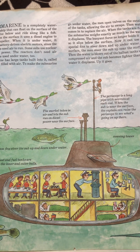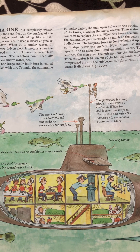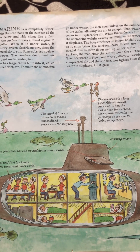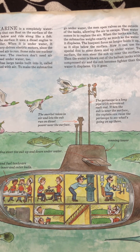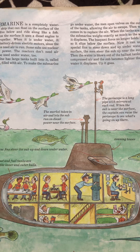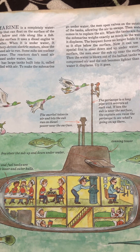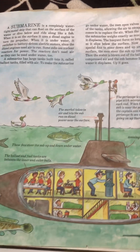Now it can use its special fins to steer down and up underwater. To surface, the men steer the sub up near the surface. Then the water is blown out of the ballast tanks with compressed air, and the sub becomes lighter than the water it displaces. Up it goes. Pretty cool.